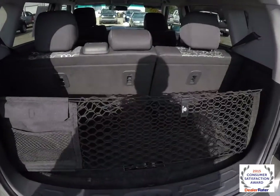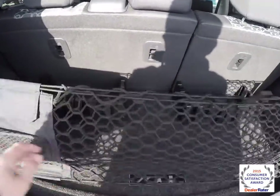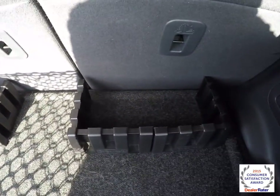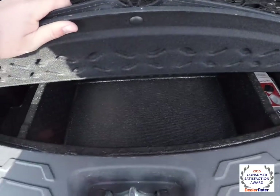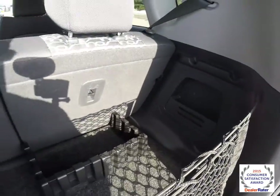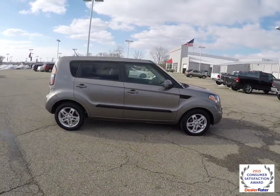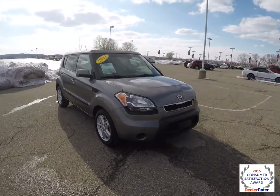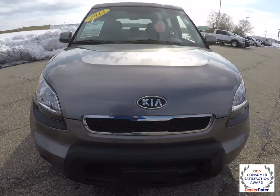Taking a look at the luggage area, all the luggage components are in place. There's a cargo net with a small canvas bag, and the cargo trays are in place and can be configured in any way. Underneath the mat you have additional storage. This concludes our quick walk-around of the 2011 Kia Soul Exclaim. If you have any questions or would like to see this vehicle, please contact our showroom — one of our friendly sales staff would be happy to answer any questions you may have. Thanks for watching.